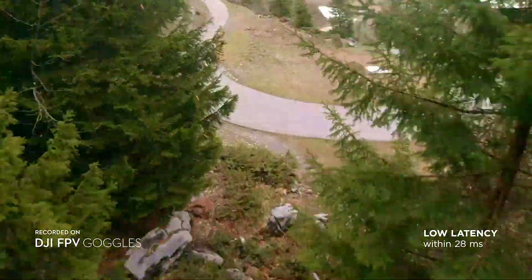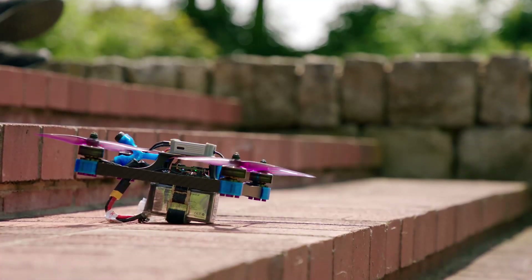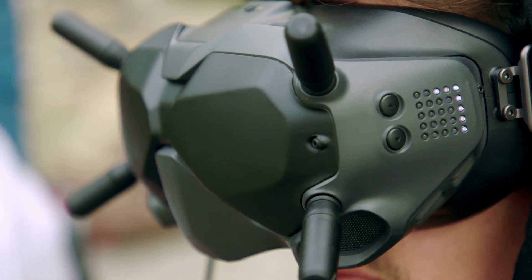The FPV goggles can record 720p 60 frames per second, which can instantly be played back for quick review. The FPV air unit, camera, goggles, and remote effectively work together to provide an integrated control system for the ultimate racing experience.